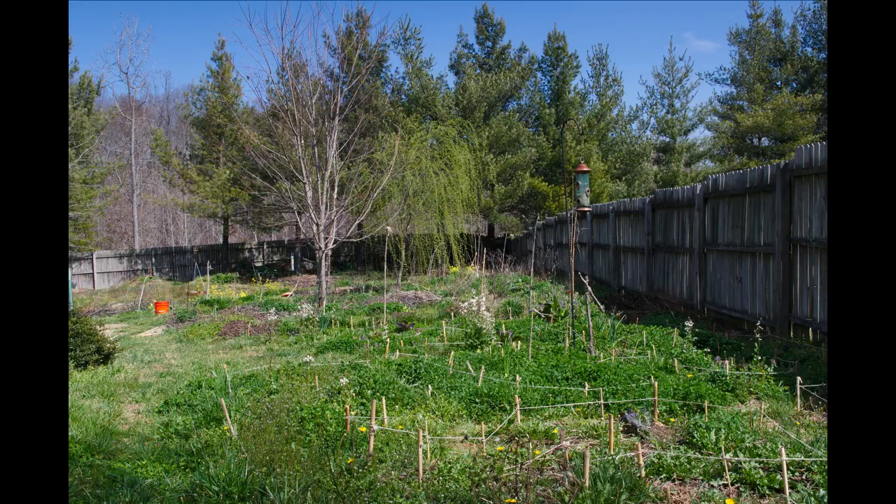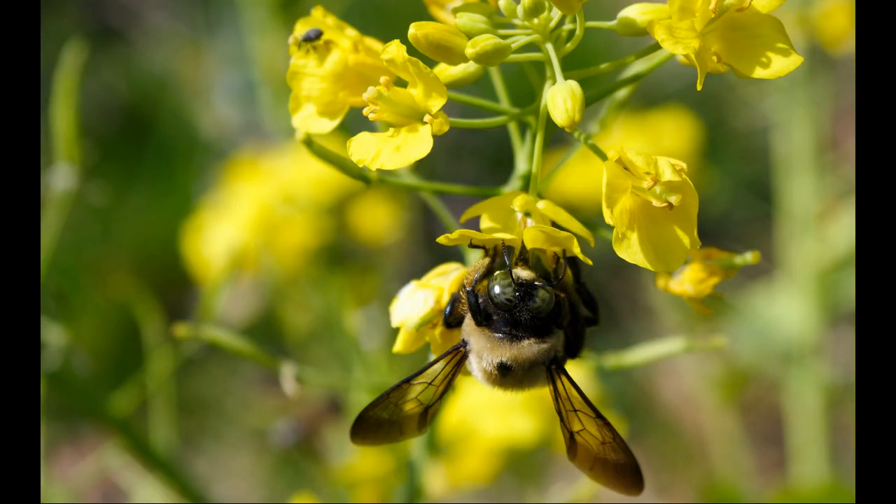Looking north from the green guild all the way down to the garden. Keep in mind how low a lot of these plants are — they're not very tall quite yet. Here's a bumblebee up close; managed to get another good picture of them. They come out later than the honeybees.